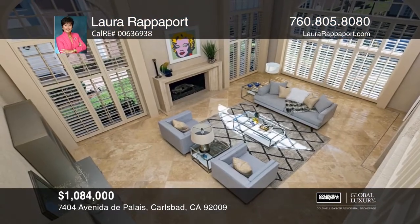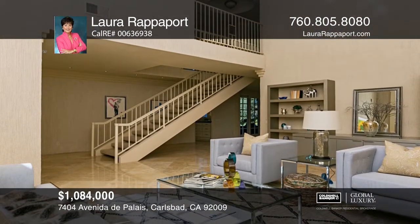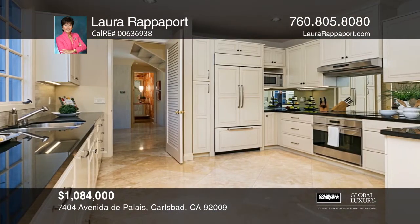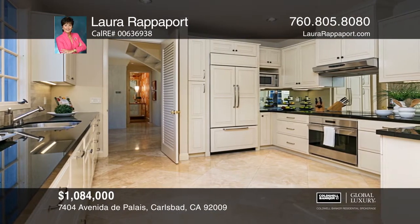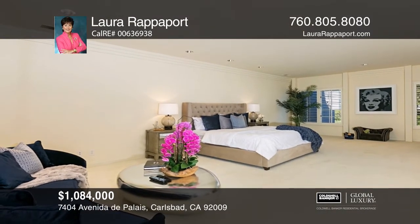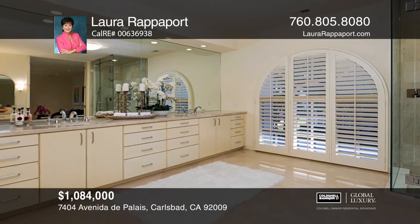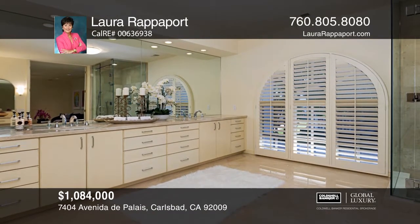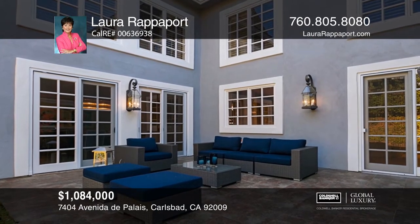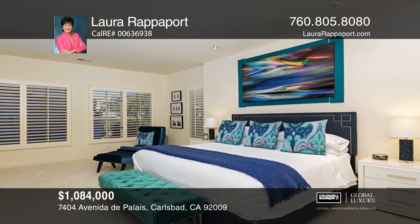This stunning Jockey Club home was completely remodeled with quality and craftsmanship. The downstairs has travertine flooring, plantation shutters, a marble fireplace, soaring ceilings, and crown moldings. The kitchen boasts granite counters, high-end cabinetry, and newer appliances. Upstairs you'll find an enormous en-suite master bedroom with a large walk-in closet. The second bedroom is complete with its own upgraded bath. Located adjacent to Omni La Costa Golf Course — contact Laura Rappaport for more details.